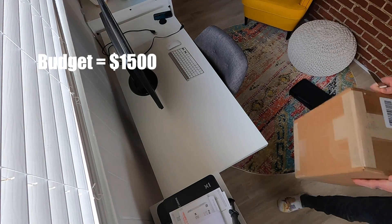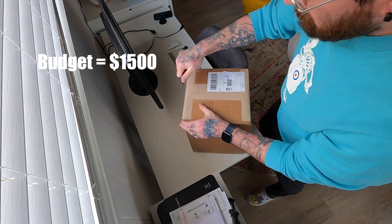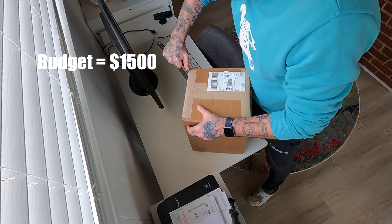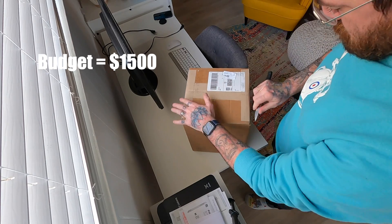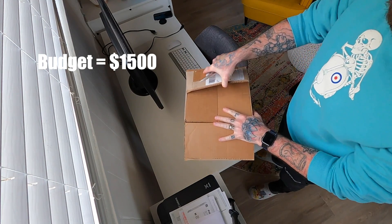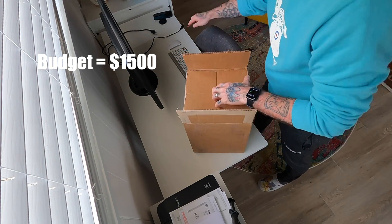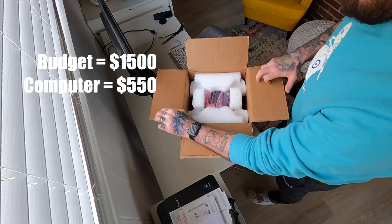Unfortunately, the company was unable to budge on the price of the $1,300 Mac Pro. I decided to go the cheaper route and buy the Mac Pro with 64 gigs of RAM, the AMD graphics card, and a one terabyte solid state drive. The company wasn't willing to work with me on the price, but they did offer to send a wireless Mac mouse and keyboard, which was really awesome. Tax included, the computer ended up being around $550.